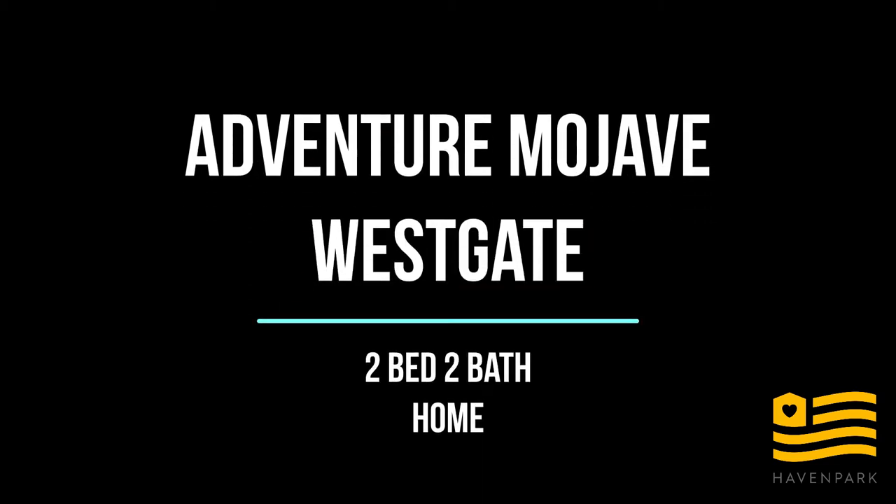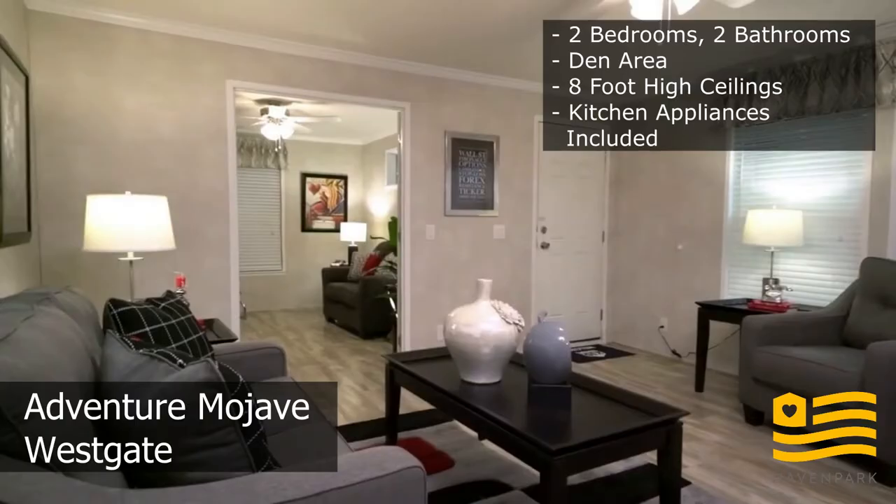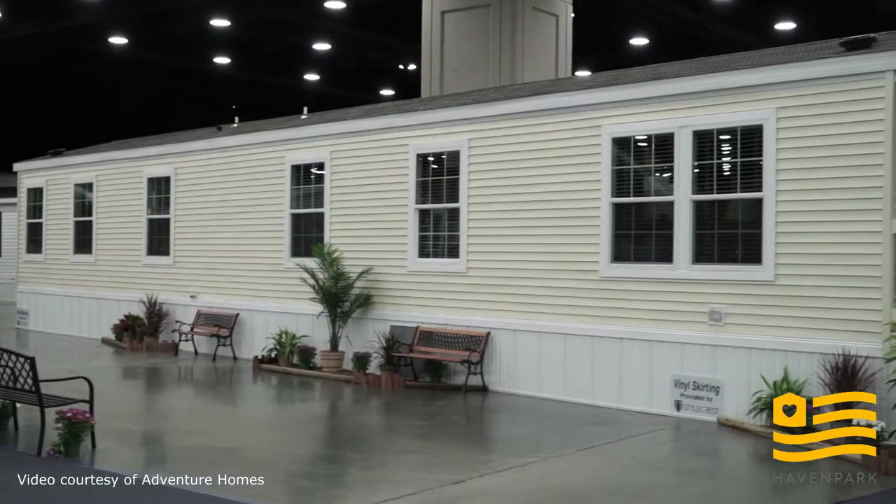Welcome home! This is Kristen with Haven Park and today we'll be touring an Adventure Mojave series home. A quick disclaimer before we start: this video was filmed by Adventure Homes in one of their showrooms. The Adventure Mojave series you will see today is upgraded and may vary from one you see in person, but they all have similar characteristics. They may vary in flooring, floor plan, and upgrades. Alright, let's start with the tour.